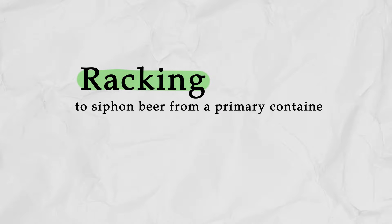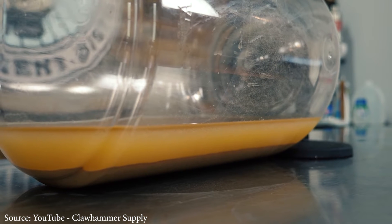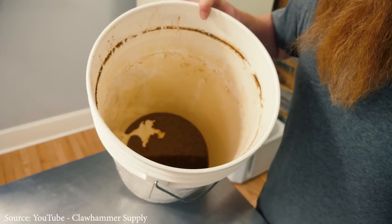To prevent this yeasty off flavor, brewers will remove the bottom yeast sediment, which we call racking off the yeast. Brewers may also transfer the beer to another vessel in an effort to separate the liquid from the yeast sediment at the bottom.